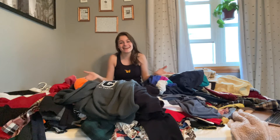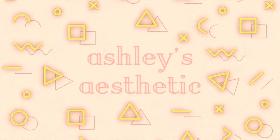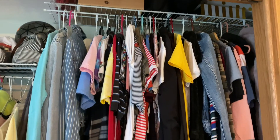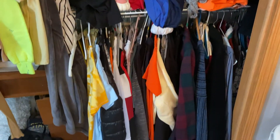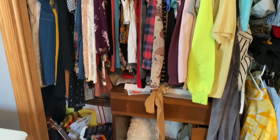This is embarrassing. Hey guys, it's Ashley. Today I'm going to be tackling my closet and I'm going to be doing a huge declutter because as you can see, it's an absolute mess. There's clothes just thrown right in there, there's no organization at all, and there's clutter all over the floor and all over the shelves.